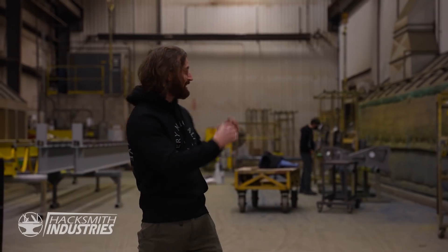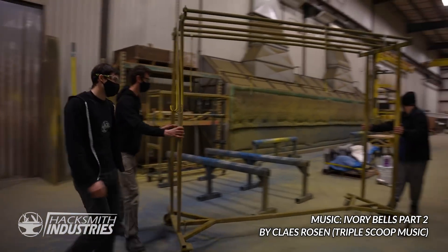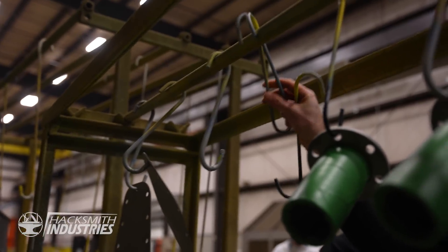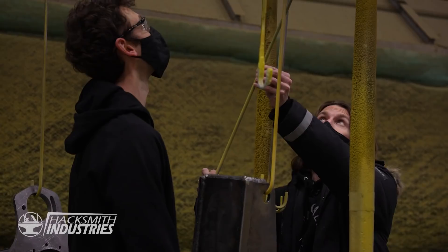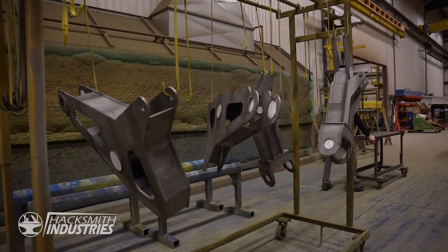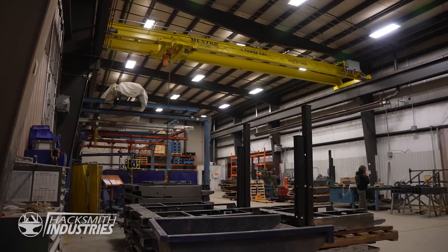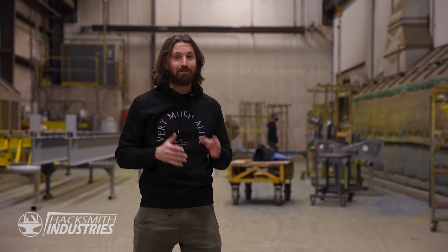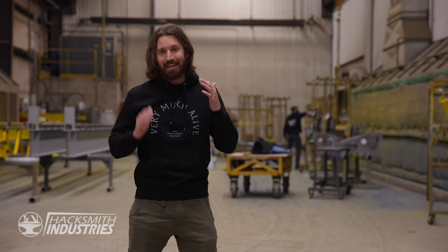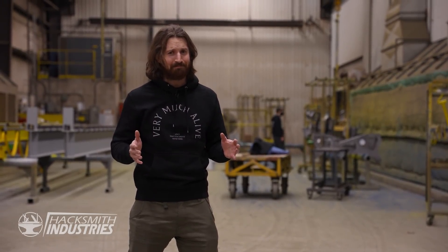We're here at Engineered Lifting Systems and they have this giant paint booth, and we're going to paint the power loader. This company makes all kinds of awesome products, from overhead cranes to material handling conveyor belts and everything in between. The way we met them is because they're actually fans of the channel, and they donated a crane to us called an Easy Arm — you'll see that later in the video. When I came for a tour of this facility, I noticed they had the giant paint booth and I had to ask if we could paint the power loader here, because we really can't do that at our shop since we don't have a paint booth and it's really big to paint. They said yes, so we're going to get started.